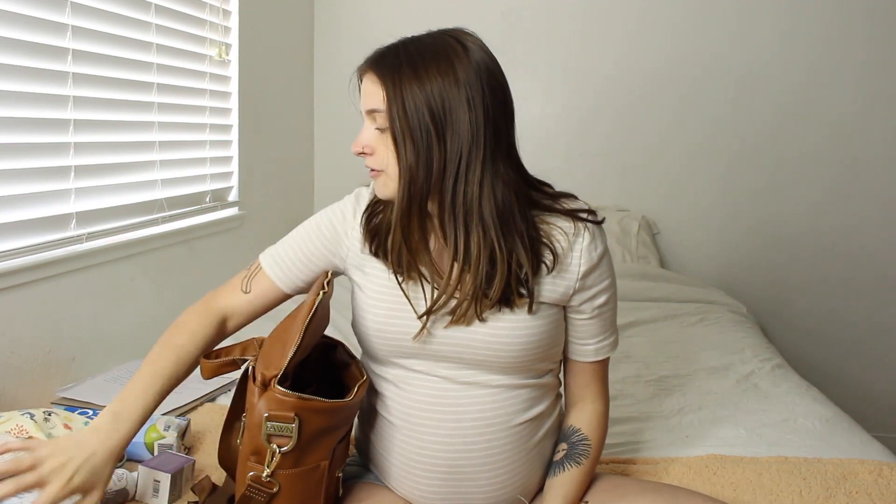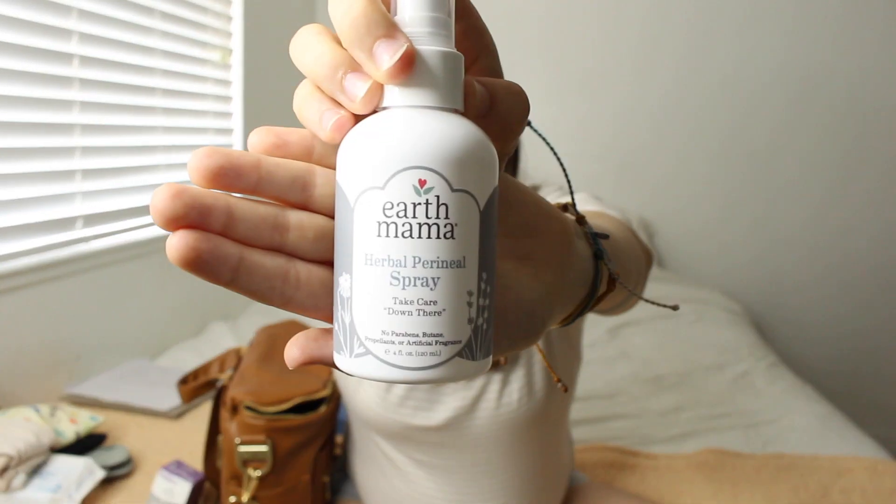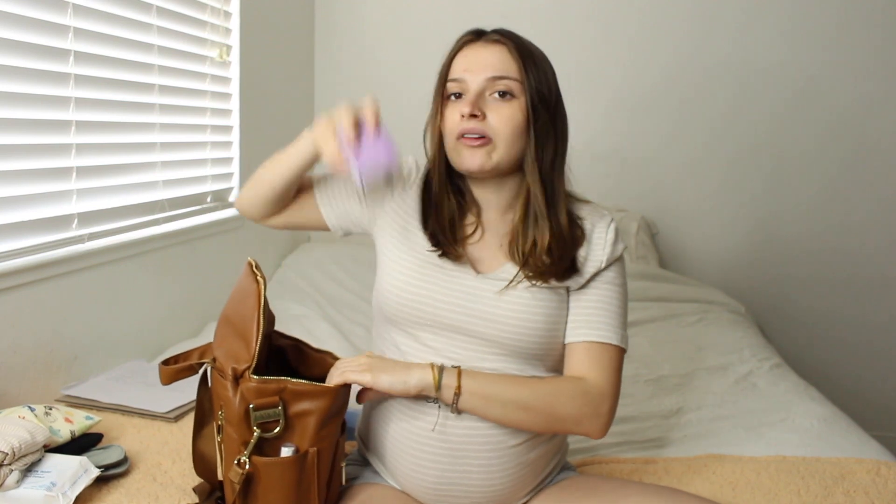Next is stuff for me after the birth. I have this Earth Mama vegan nipple butter — the difference between this one and the pink one you see in most birth bag videos is that this one is vegan. I'm also bringing this Earth Mama herbal spray for down there. It's good for right after you give birth to spray on your pad because you're obviously sore. It's better than Dermoplast because it's natural and has witch hazel, which is supposed to help soothe the area.